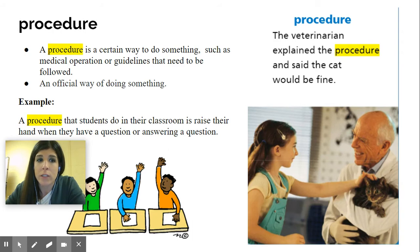An example would be: a procedure that students do in their classroom is to raise their hand when they have a question or are answering a question. So that's another way of saying a class rule — it's just a fancier term. Procedure.